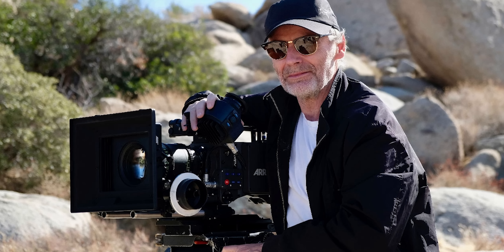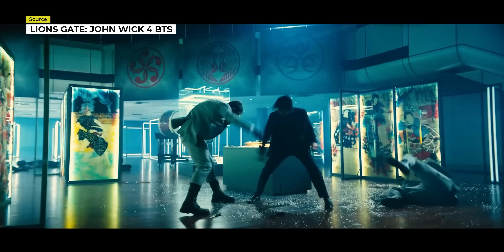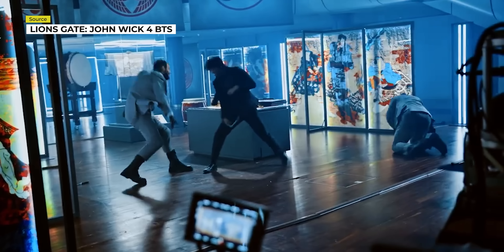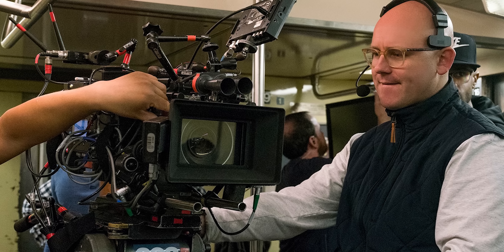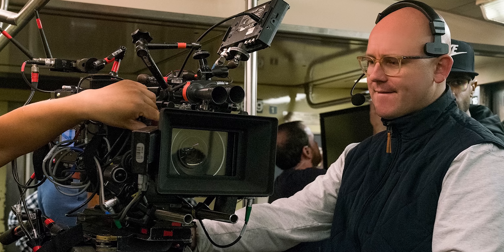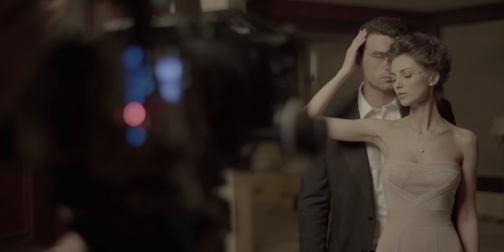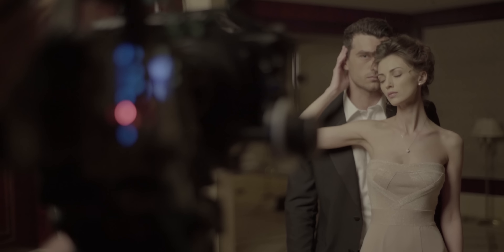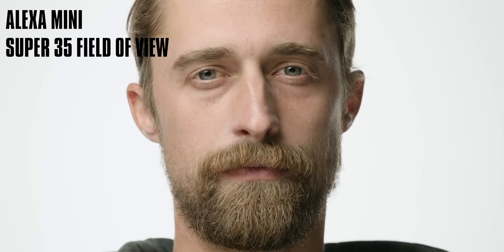Why did Dan Laustsen opt for using a larger format camera than a traditional Super 35? In this instance, it's because he wanted to give Keanu Reeves more room to work with, which is a reason why some directors prefer to use large format cameras. Cinematographer James Laxton explains this in his two-hour masterclass on large format cinematography — that when you shoot on a larger format camera, you give actors more space to move around and express themselves without sacrificing your preferred focal length and perspective, whereas Super 35 format options can at times force actors to stay within a box so they stay perfectly in frame. We've linked to this masterclass below if you're interested to learn more.